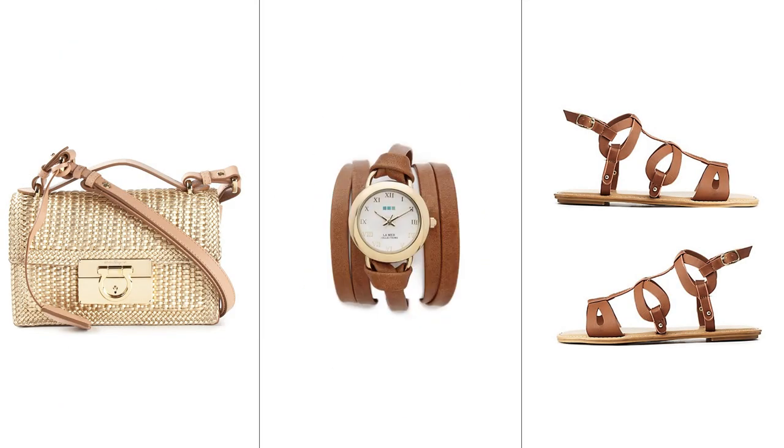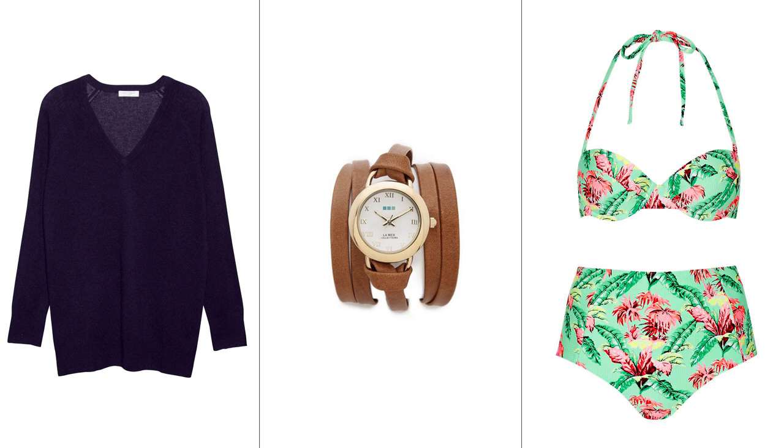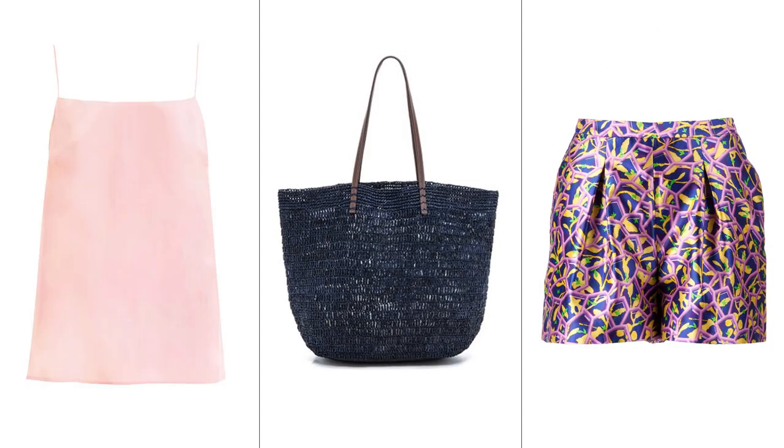If you're attending a destination wedding this season, you only need a few key staples. Here, the fail-proof way to pack for an island ceremony.